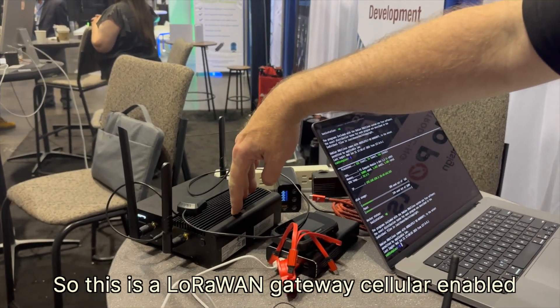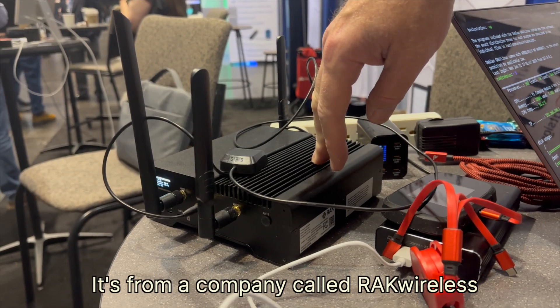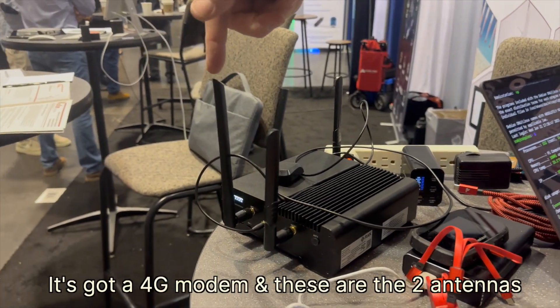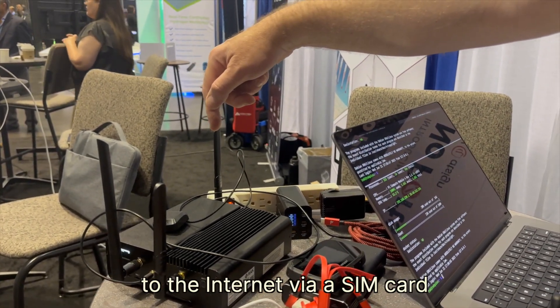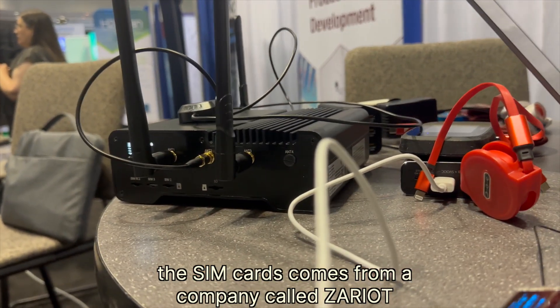This is a LoRaWAN gateway, LoRa-enabled, from a company called Bragg Wireless. It has a GPS so it knows where it is and can get time synchronization. It's got a 4G modem and these are the two antennas — this one and this one — for 4G connections to the internet via the SIM card that goes in the front. The SIM cards come from a company called Zariot.